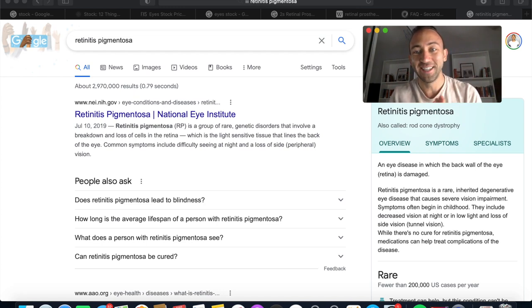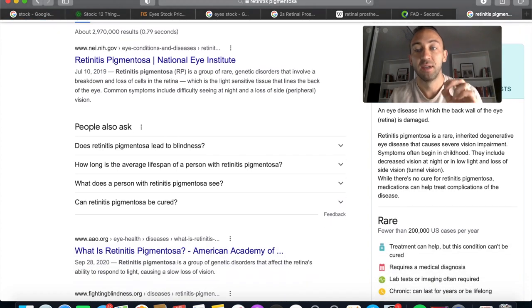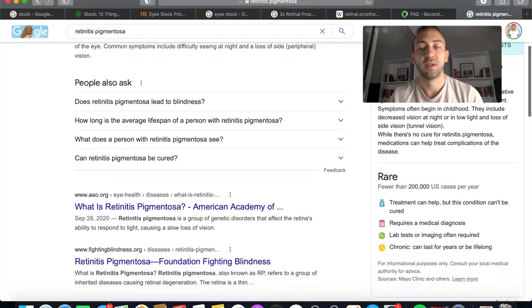The device is an answer to the problem of retinitis pigmentosa — a rare inherited degenerative eye disease that causes severe vision impairment. Symptoms often begin in childhood and include decreased vision at night or in low light, loss of side vision, and tunnel vision. While there's no cure, medications can help the disease. The universe of this problem is fewer than 200,000 cases per year.